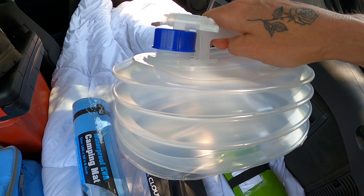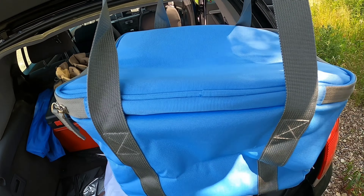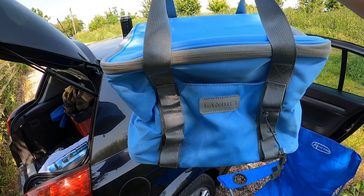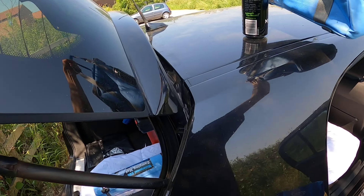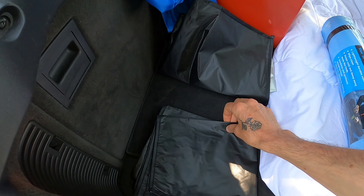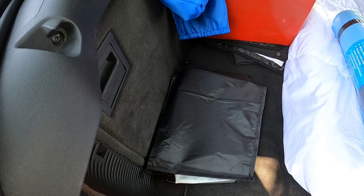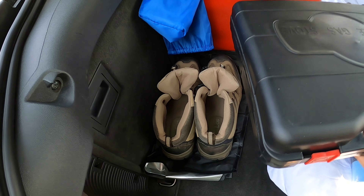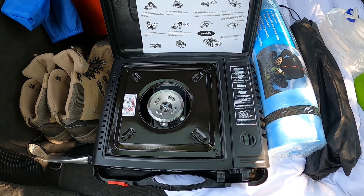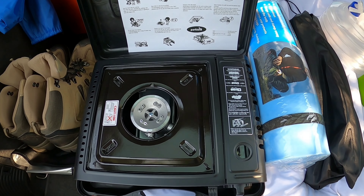I believe it's 5 litres when full. A cool bag — not very manly, I hasten to add, but yeah, a cool bag. And we've got our blackout blinds, four of those. And a stove — I haven't got any gas canisters in the car with it being like 24-25 degrees today.